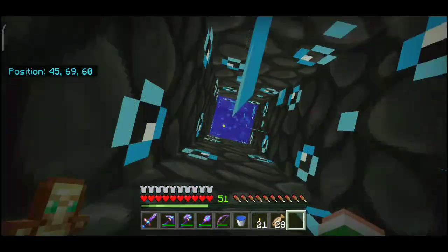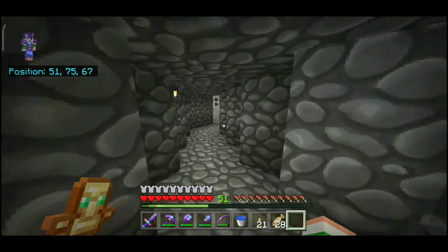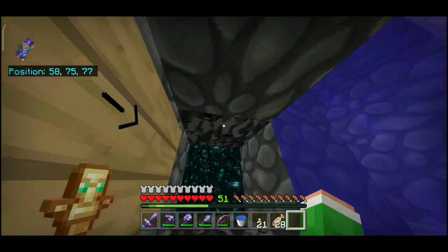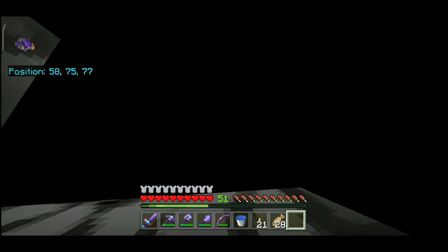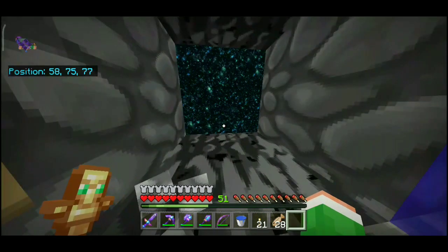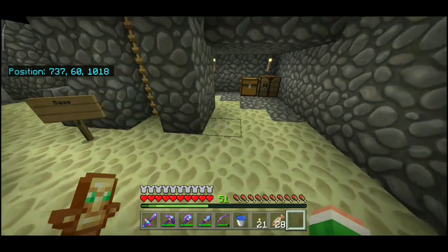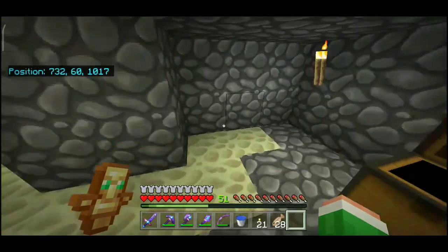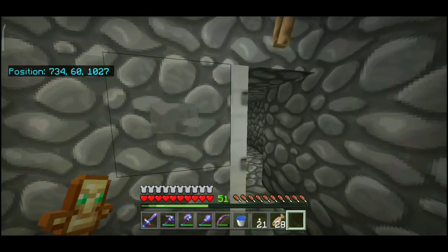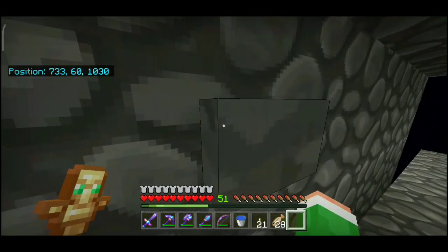Dari sini, ke kiri menuju portal kecil, ke kanan itu ke bawah. Kita masuk portal kecil dengan cara berenang — memanfaatkan gaya berenang untuk masuk tanpa buang-buang ender pearl. Setelah masuk, muncul di sini. Gua udah buat lodestone di sini — kompasnya mengarah ke lodestone, jadi kalau gua pengen cari Elytra lagi, bawa kompas biar nggak tersesat.